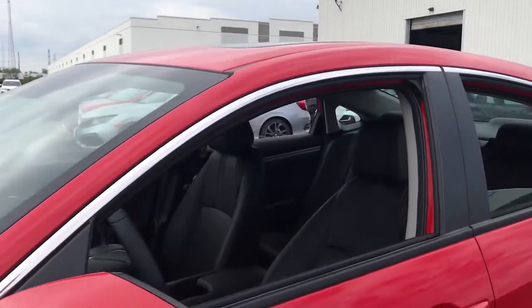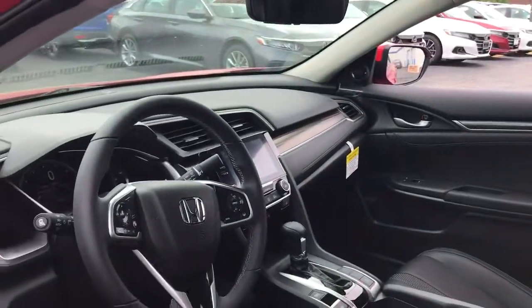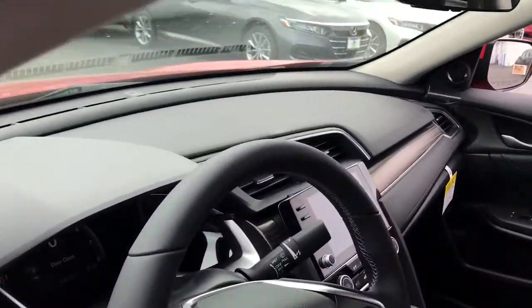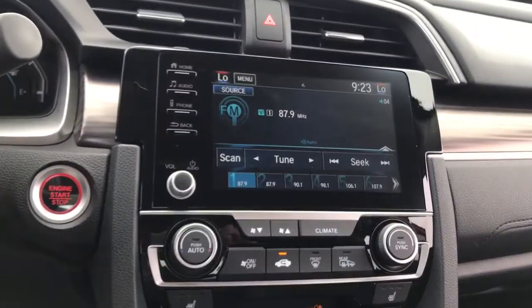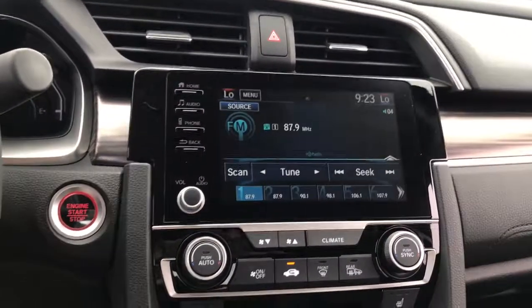The following are some of this vehicle's highlighted options: keyless entry, sunroof/moonroof, backup camera, fog lamps, lane-keeping assist, keyless start, remote engine start, heated mirrors, adaptive cruise control, satellite radio.